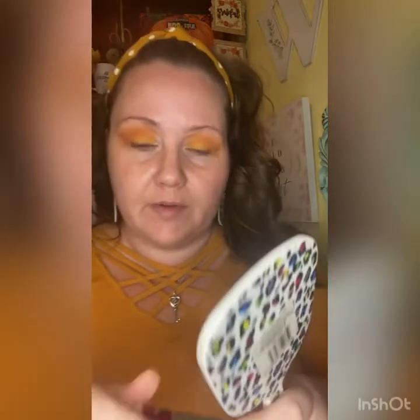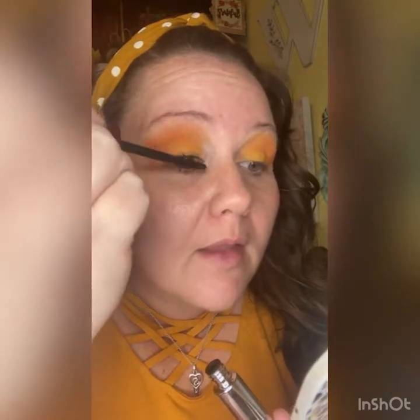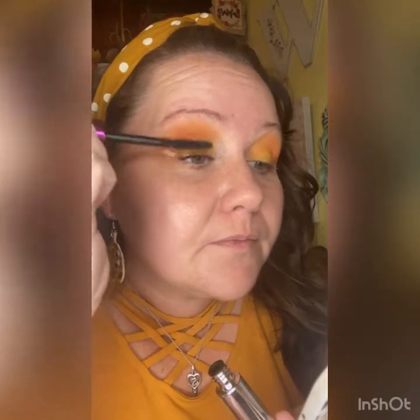I'm going in with the Double Lash Extend. I do this backwards — some people do the lengthening first and the volume last, but I like doing the opposite. This is the volume part; it just adds all that thickness. I like doing the lengthening second because it really combs it out. The volume mascara is a really wet formula but I love this effect last — see how it pulls out.